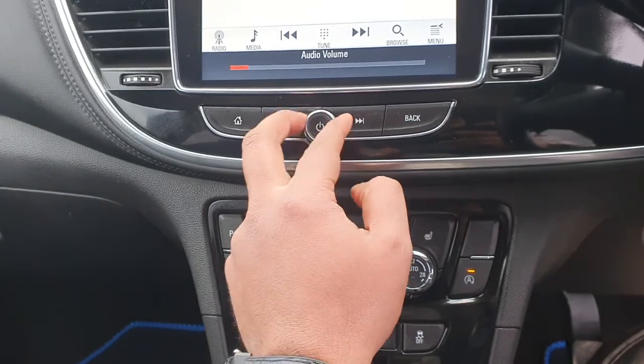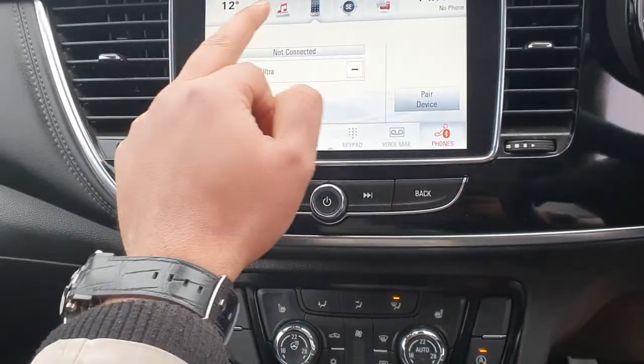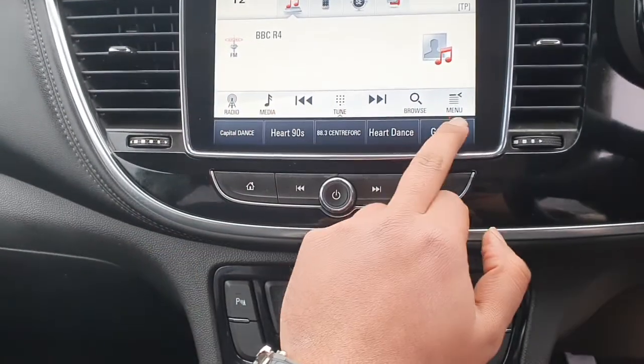It's got a good sound system. You've got your sat-nav, your phone, music, radio.